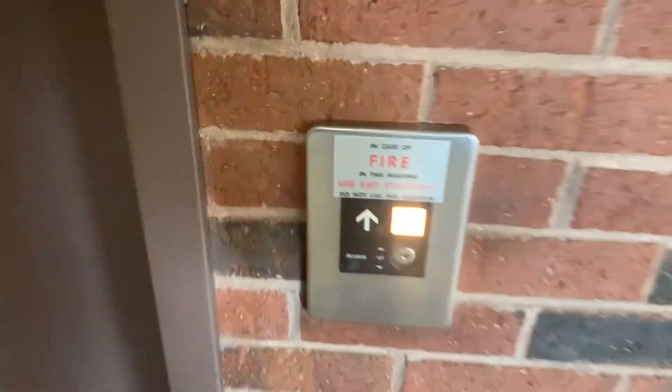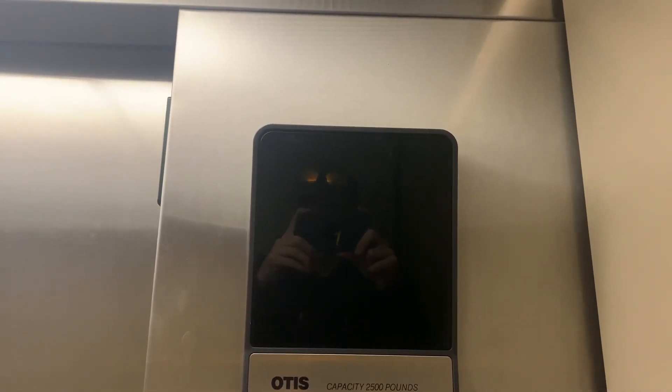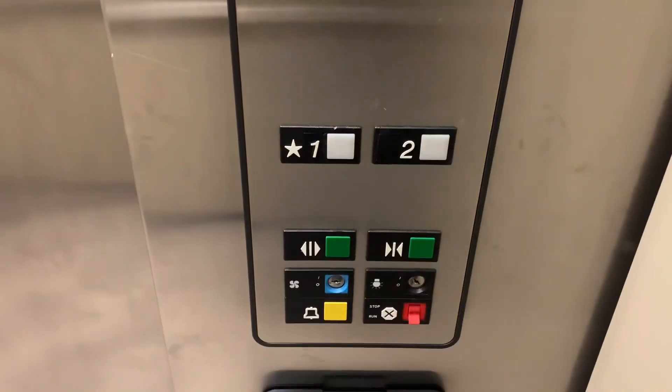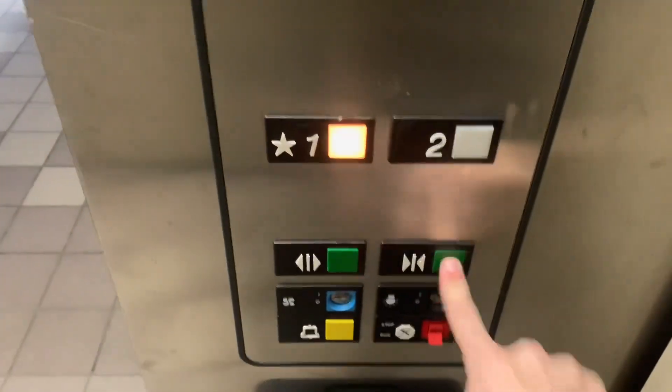We're here at Downtown Crossing in Westboro. We got an Otis to ride. Let's go out to two. Door closes when we push the button — we like that.